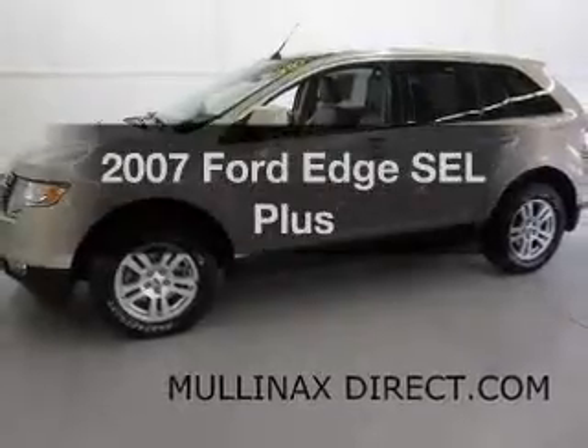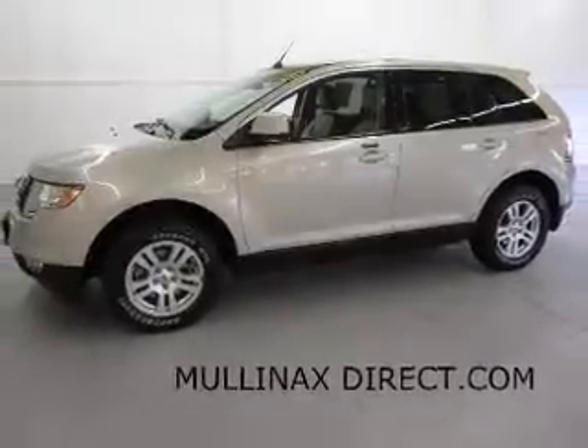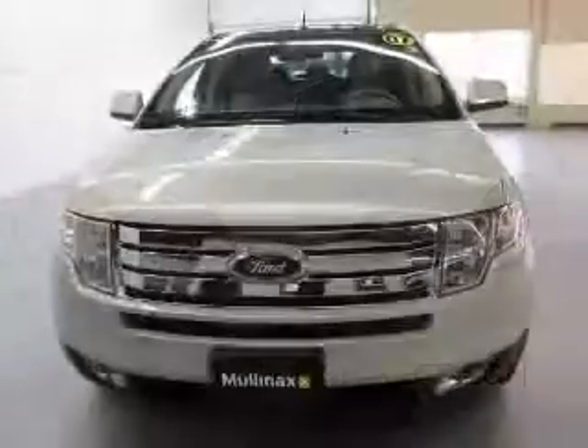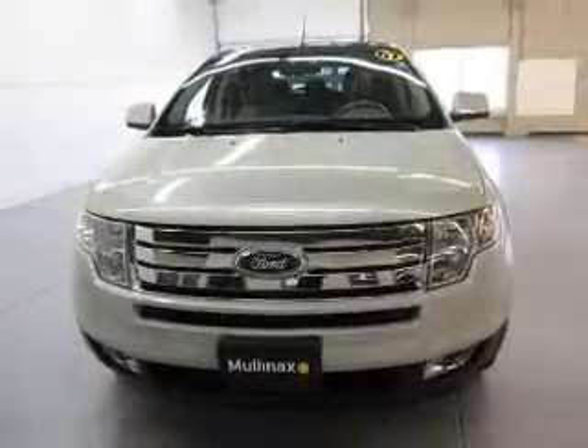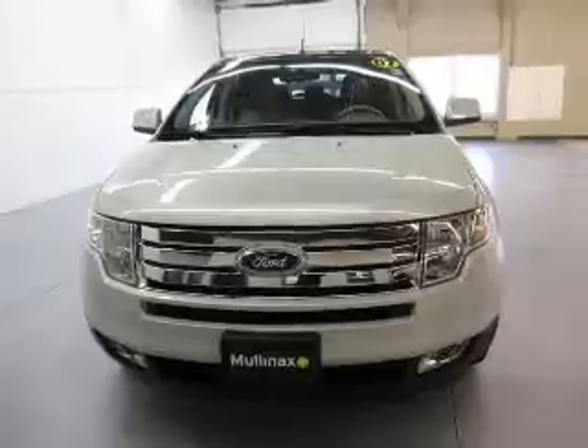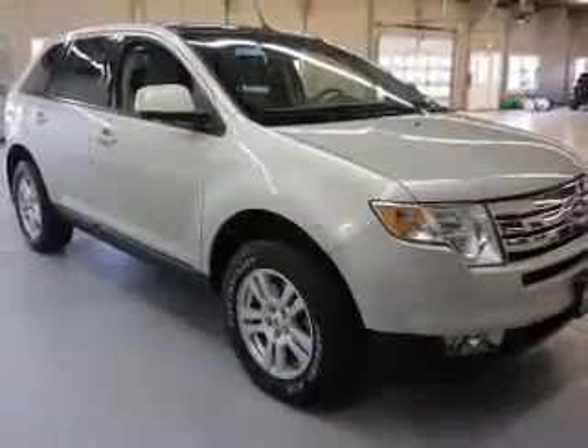Introducing the 2007 Ford Edge. If you're looking for an automobile with great attributes, look no further. The powertrain includes all-wheel drive with a solid six-cylinder engine connected to a smooth shifting six-speed automatic transmission.